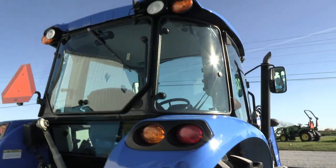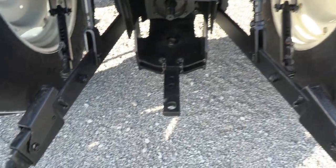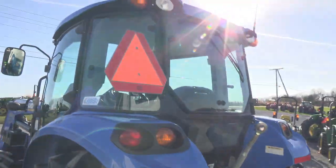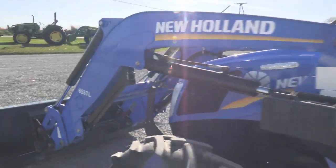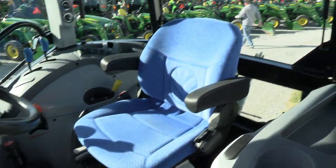Overall this is a very clean tractor. It has a 540 PTO with telescopic three-point arms, stabilizer bars, and dual remotes in the back. Inside the cab it's nice and spacious.